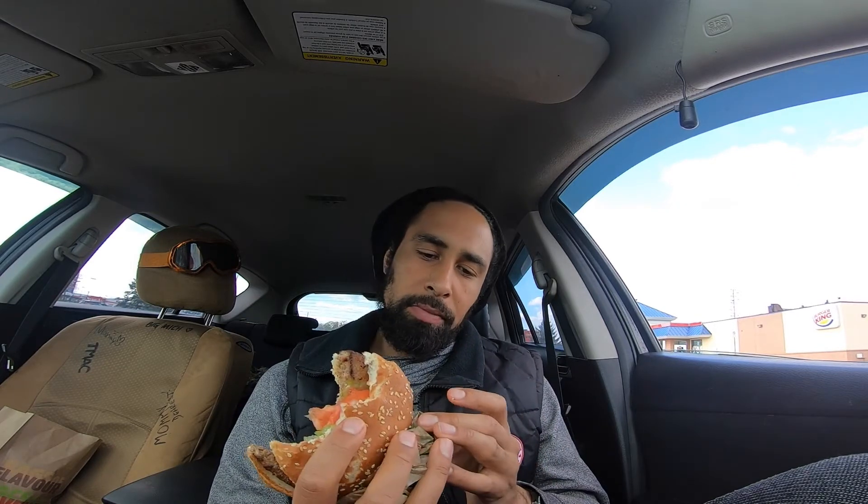Not bad. The presentation of this burger could use more lettuce — that's about it. I typically put french fries in my burgers but I didn't do that right now; I wanted to enjoy this one as-is.